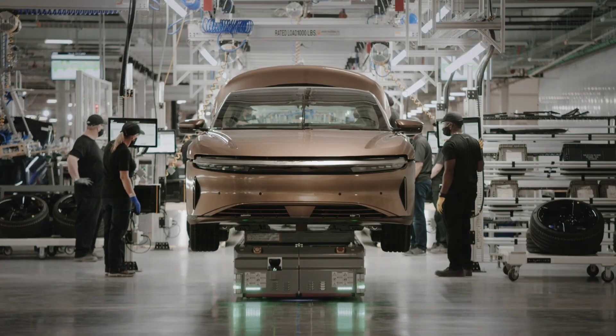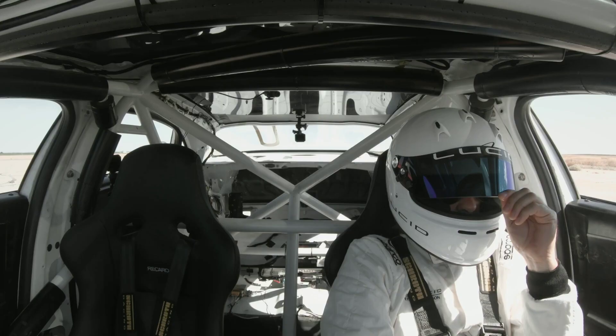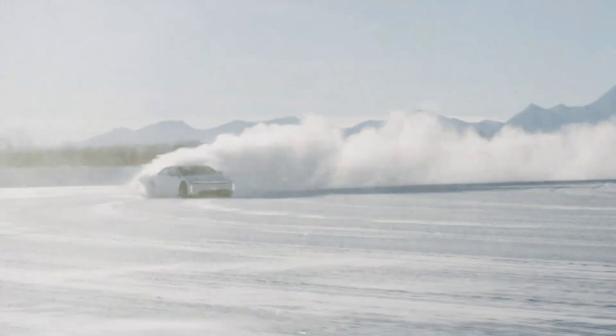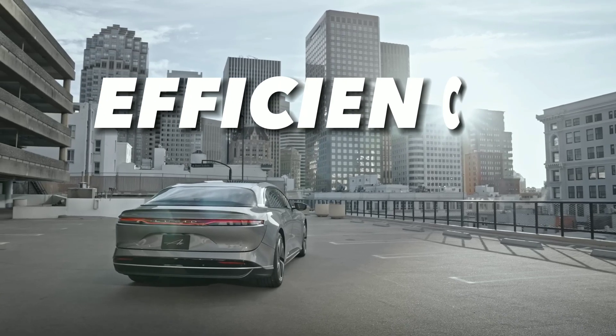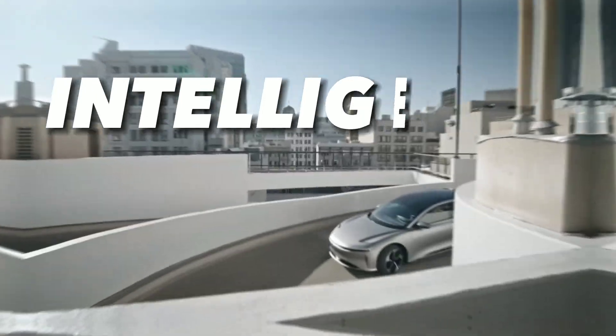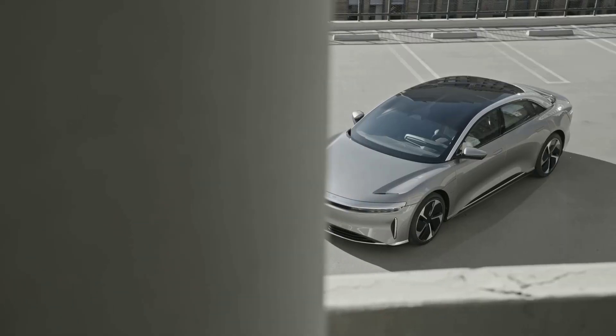Now let's explore how Lucid Air compares with some of the other players in the electric vehicle market. I've already covered how Lucid Air delivers incredible performance, efficiency, design, and intelligence. Let's see how it stacks up against its competitors.